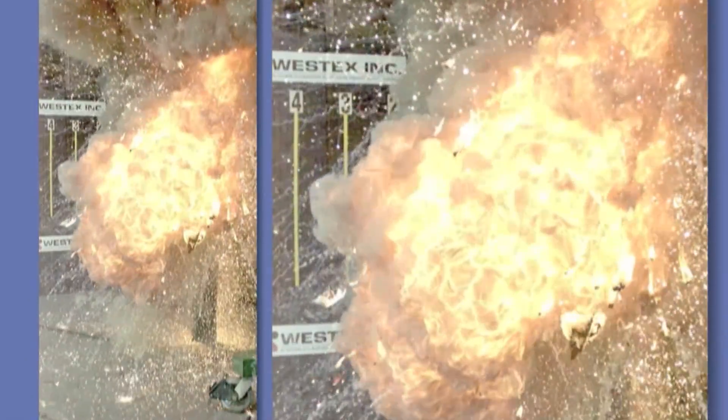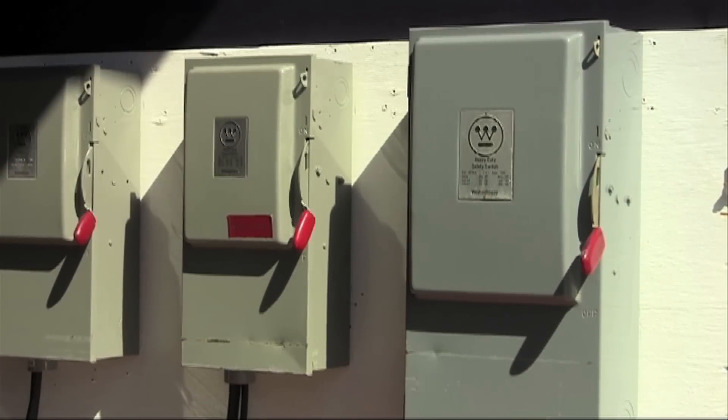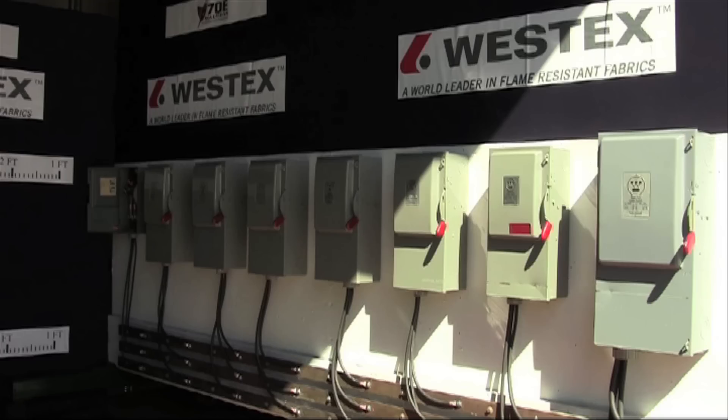Westex, a flame-resistant and arc flash-rated fabric manufacturer, recently held a demonstration day in Toronto. Westex's technical director, Scott Margolin, says anyone who works on or near energized electrical parts should be aware of arc flash.